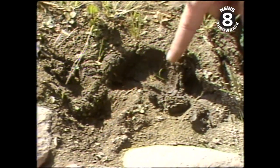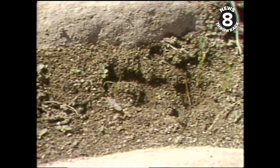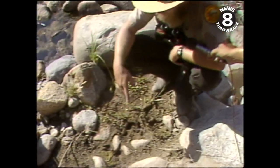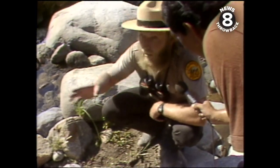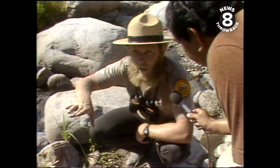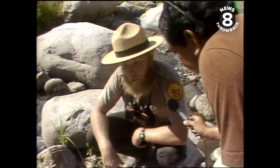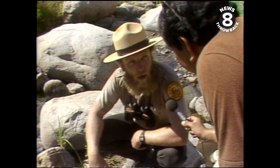We've got tracks here of a female sheep, a ewe, and a lamb. You can see the tiny tracks. They spend maybe several hours making their way down these mountains, making sure there are no predators like coyotes or mountain lions around. When they know the coast is clear, they'll come right on down to the water, and they may spend up to an hour down here.